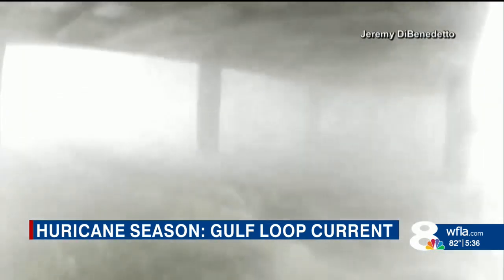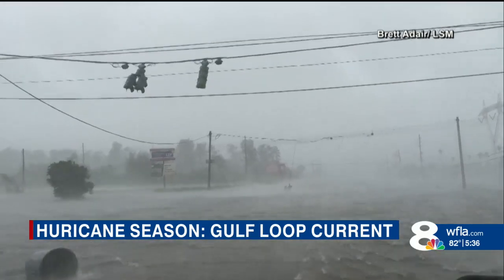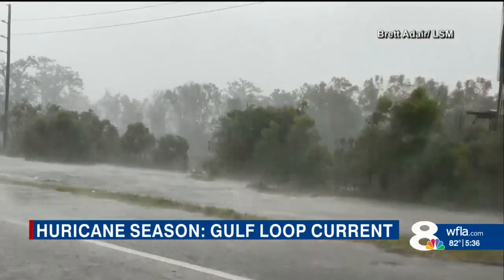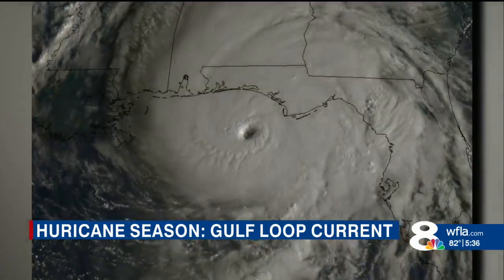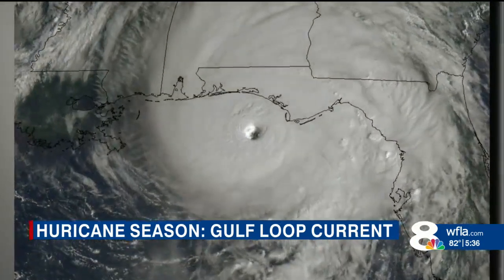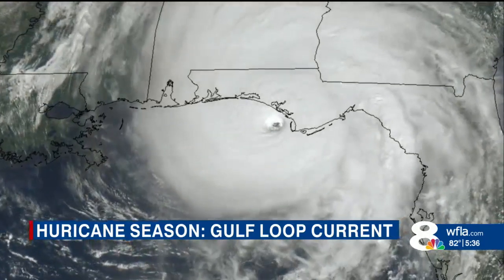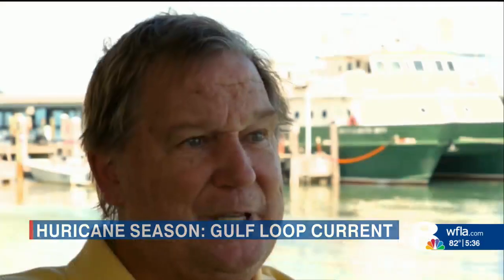That big warm core eddy that energized Ida — it turns out that the heat content units were roughly 15 to 20 percent higher than they have been over the past decade or so, which leads me to believe that some of this has to be linked to a warming climate.